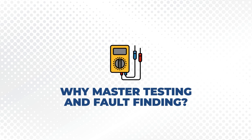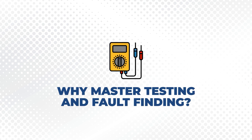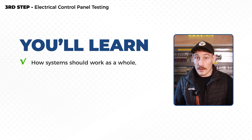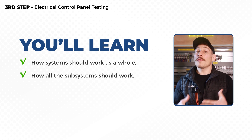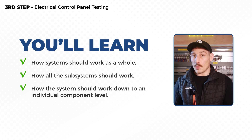The first key point is system functionality. This really starts to build a picture in your head and an understanding of how systems should work as a whole, how all the subsystems should work, and how the system should work down to an individual component level. Having that understanding of how everything should work and function enables you to then move on to the next key point: problem solving.